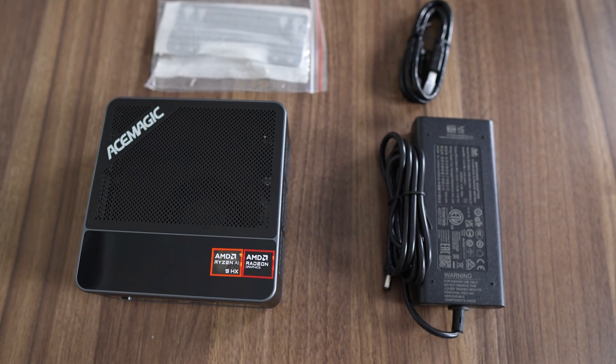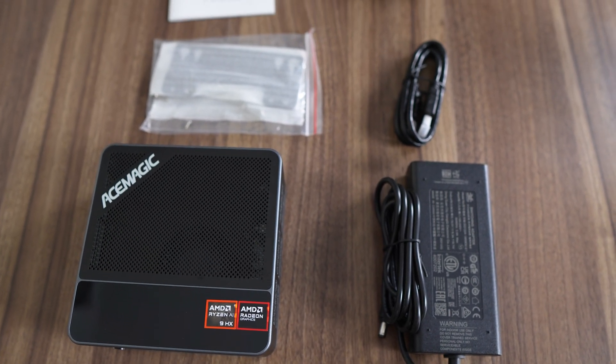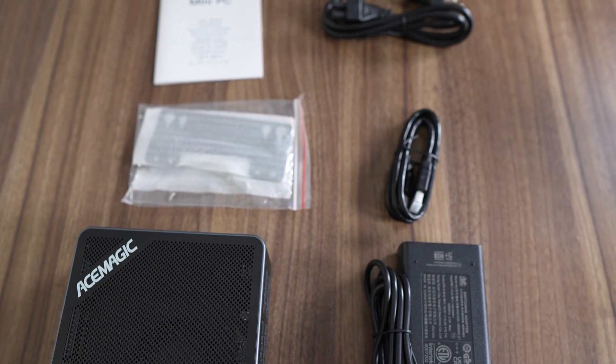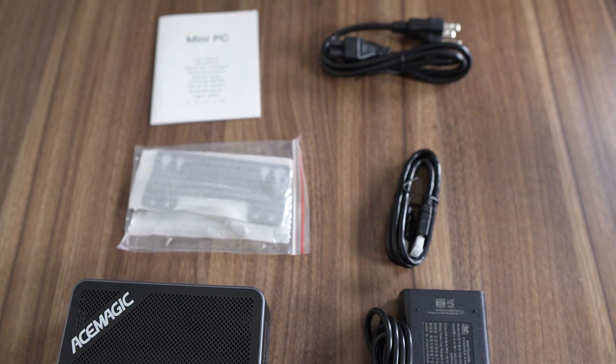The F5A comes with a 19-volt, 120-watt power brick. It also comes with an HDMI cable and Vesa mount. Sadly, it's not a GAN power supply, so it's bigger than usual.